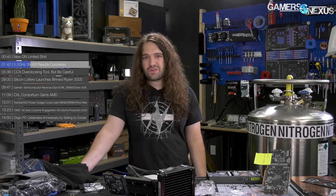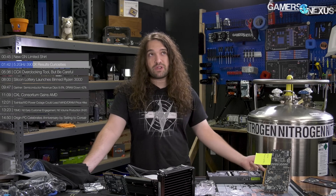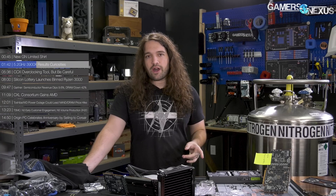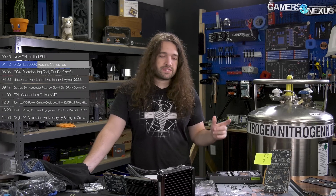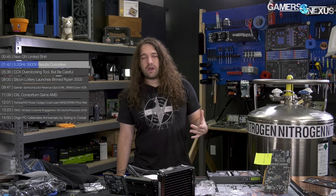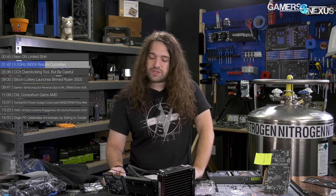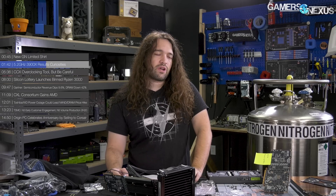Cinebench R15 sits somewhere in the range of 3,950 to almost 4,000 points. We pushed memory just to 3800 CL15 as the last stable we tried, and we need to switch out kits for something better to push harder. F-Clock — the infinity fabric clock — is really important here. It seems like as you push beyond 5 GHz on these CPUs, you have to drop F-Clock. Dropping to 1467 helped a lot with stability but brings down performance a bit, so you overclock the memory to make up for it. It's a really interesting processor to overclock — kind of challenging, with a lot to learn.